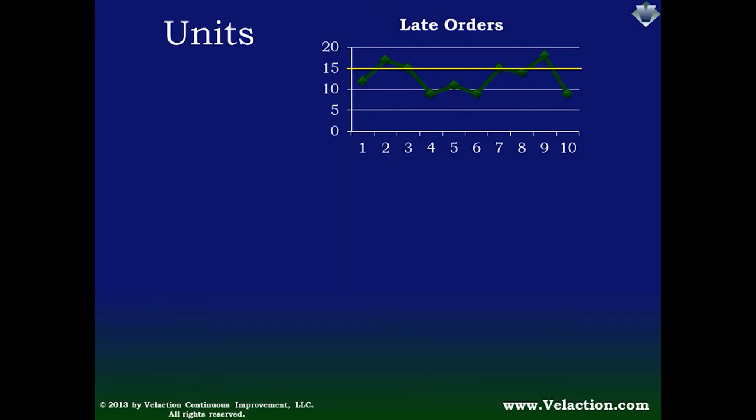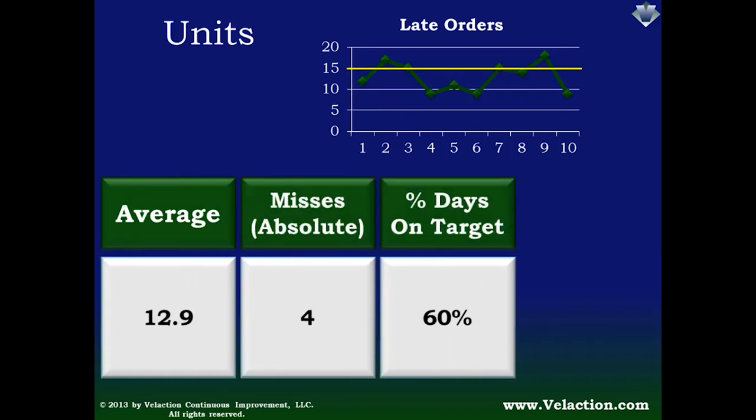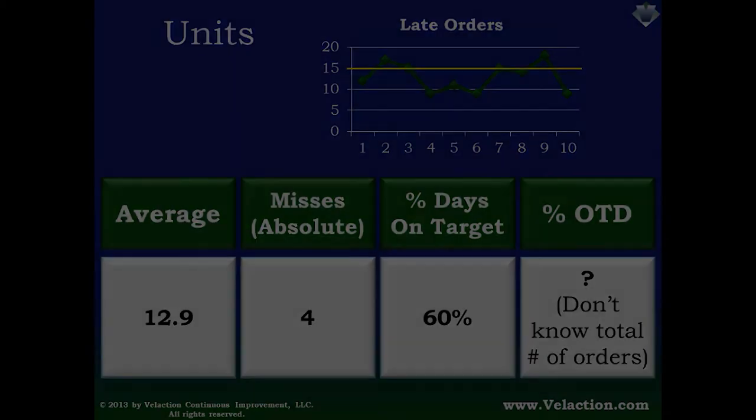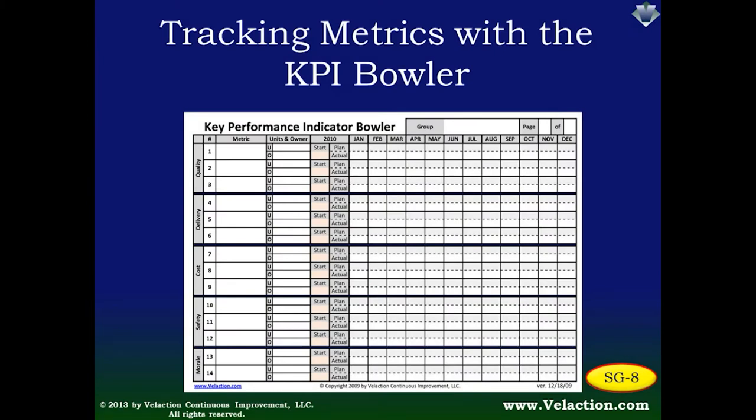When creating a metric, it is very important to be clear about the units you're using. For example, this organization likes to keep the number of late orders under 15 — the chart shows their progress over a 10-day period. But reporting these numbers is not that simple; you can tally them up in a lot of different ways. The takeaway is to be very clear in the units you are using, because the way you tally your numbers can change the meaning. The KPI Bowler on your screen — KPI stands for Key Performance Indicator, a fancy way of saying important metrics — gets its name from its similarity to a bowling scorecard. This tool allows you to see, at a glance, how your organization is doing. Along the left-hand side, the categories — quality, delivery, cost, safety, and morale — are listed.